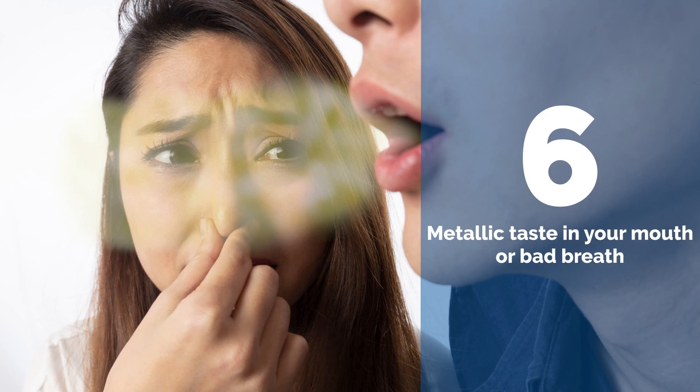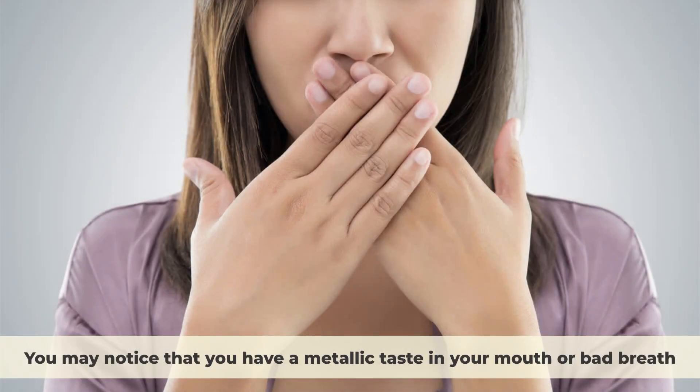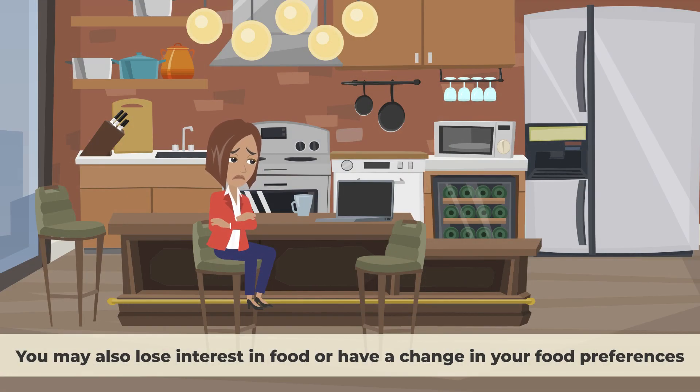Number six: Metallic taste in your mouth or bad breath. Another consequence of having waste products and toxins in your blood is that they can affect your sense of taste and smell. You may notice that you have a metallic taste in your mouth or bad breath, even if you brush your teeth regularly. You may also lose interest in food or have a change in your food preferences.